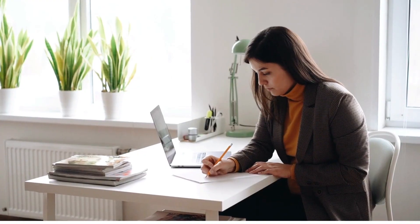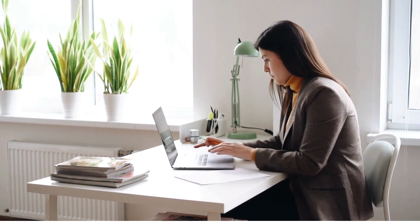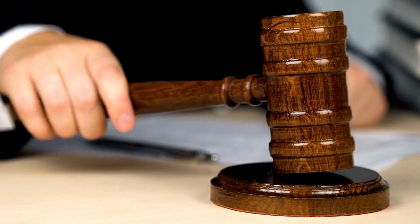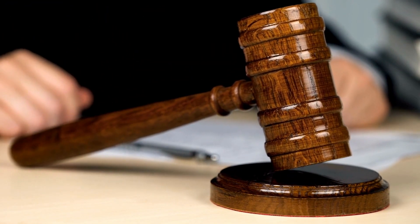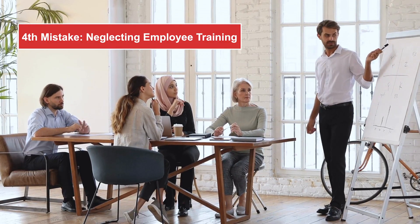Third, insufficient HR processes. It's vital to establish an effective HR system that can handle sponsor license compliance requirements. This includes maintaining accurate employee records, keeping track of visa expirations, and ensuring timely reporting to the Home Office. Neglecting these processes may result in penalties or revocation of your sponsorship license.